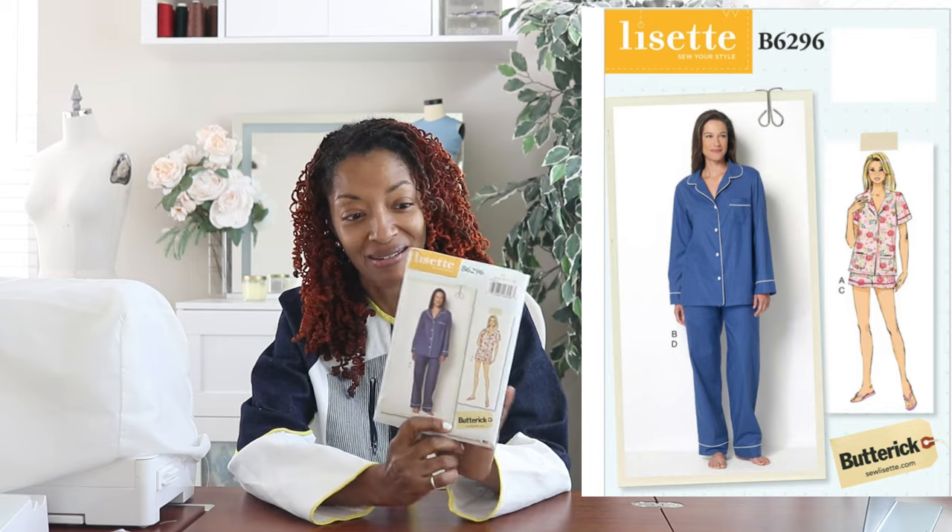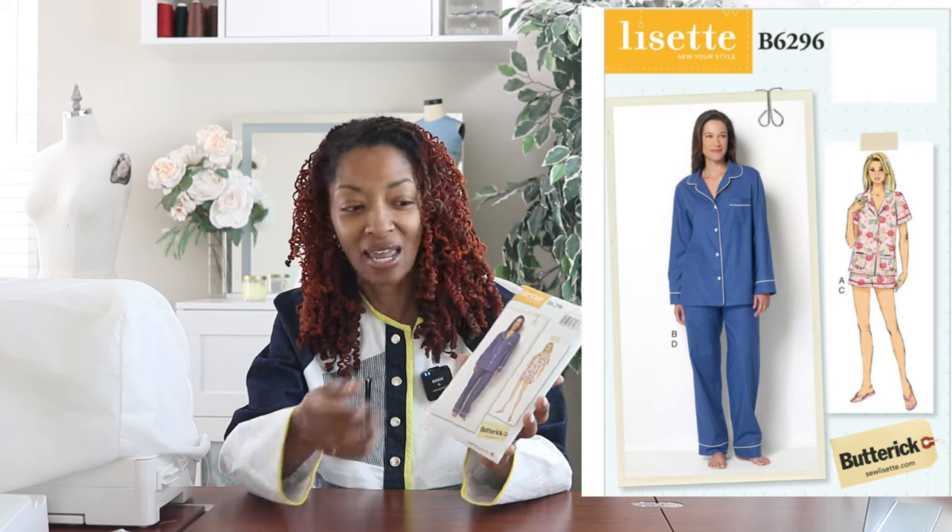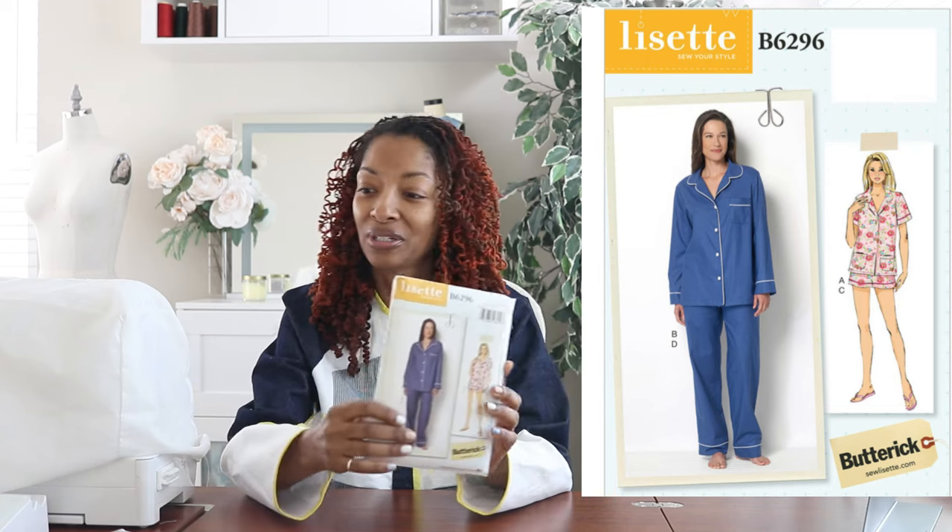This is a pajama pattern, and I wanted this just so that if I ever wanted to make some pajama sets I would have a pattern to use.